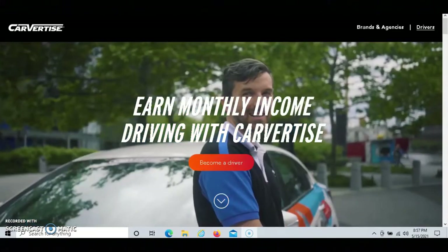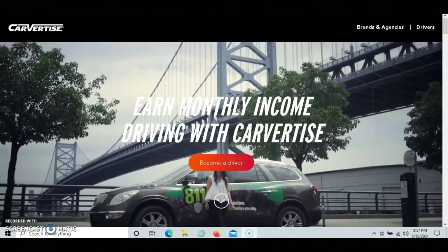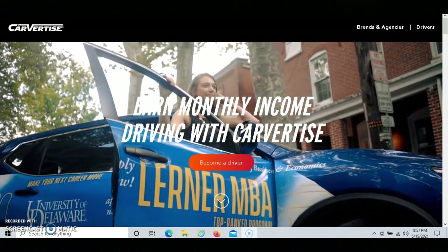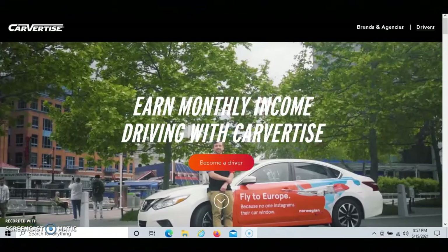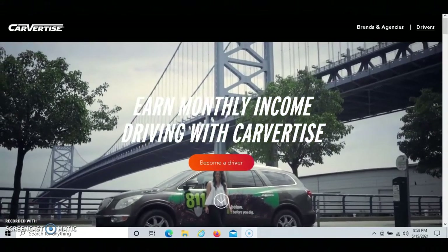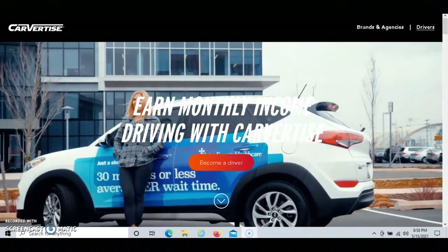The good thing with Carvertise is that it is free to join. You do not have to pay for them to put any ads on your vehicle or to remove the ads — they'll cover the cost for both of those things. When the campaign is done, they'll also cover the cost of removing the ads from your vehicle, so you don't have to worry about providing financial coverage for any of those things.